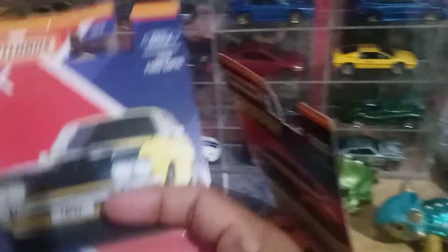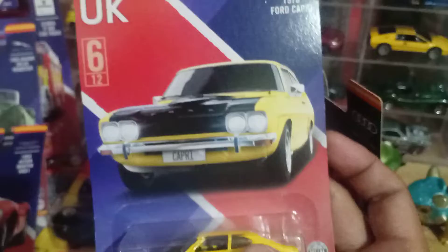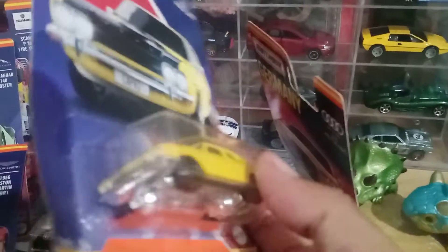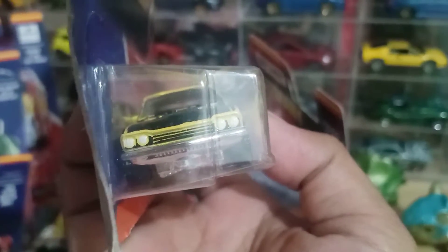Terus ada lagi, agak aneh nih guys — ini yang seri Inggris guys, cuman dia kenapa Ford Capri ya? Apa Ford Capri dibikin di Inggris atau gimana? Coba, mungkin ada yang tahu bisa di-share.